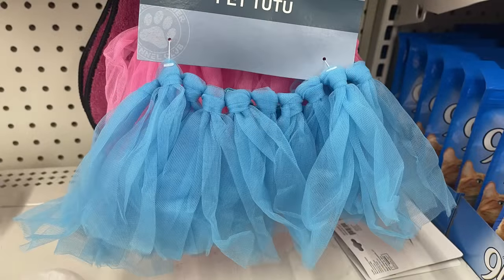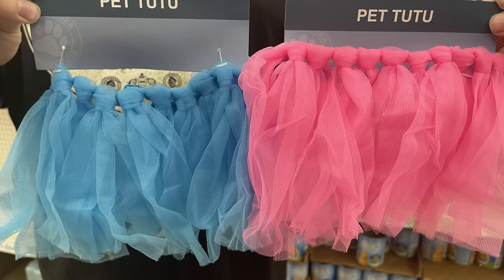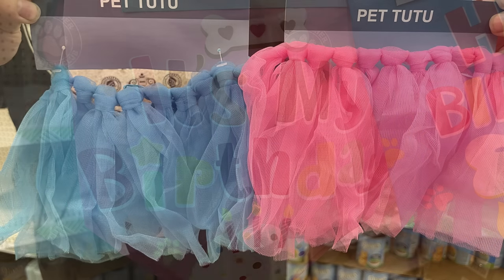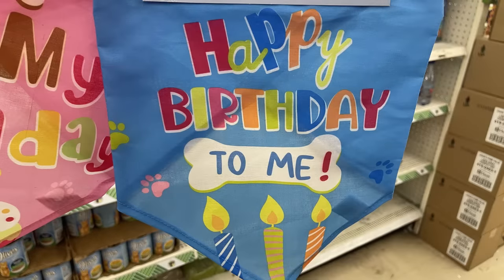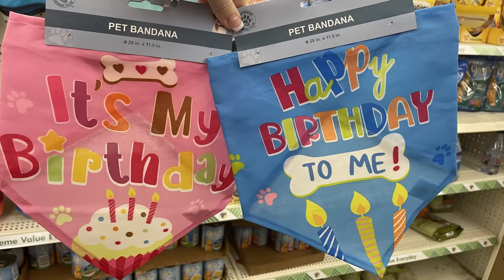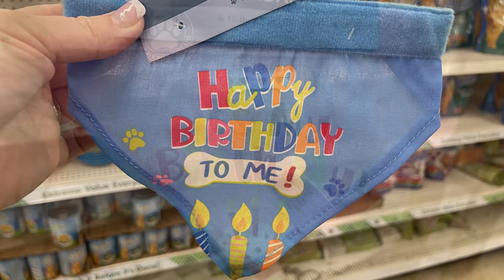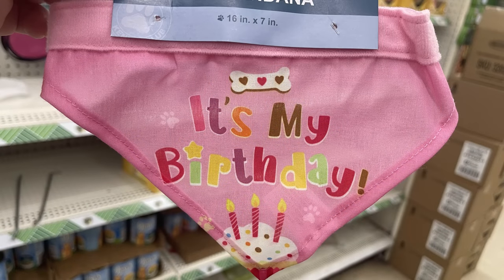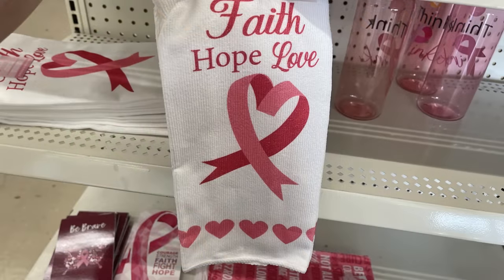Over in pet gear there are some more new items this week, like little stuffed animals with squeakers. They had the tutus last week only in blue, but this week they also have them in pink. They had a bunch of birthday party shirts, hats, crowns, bow ties, neckties, and bandanas that say 'Happy Birthday to Me' or 'It's My Birthday' in large and small sizes — really cute items for your pets.